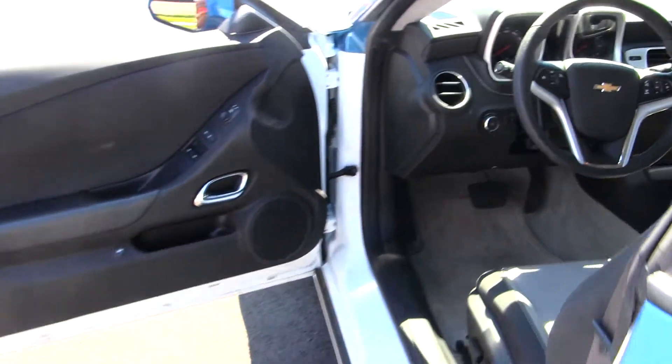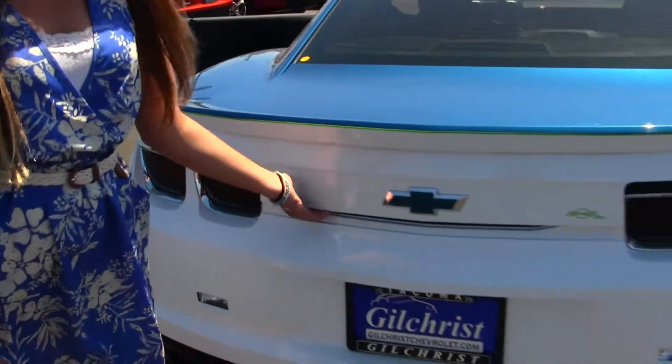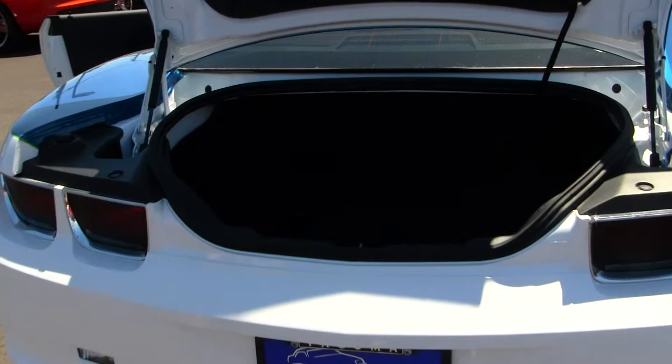You have all your power options — windows, locks, mirrors and seats. Two seat belts in the back, deck lid spoiler here, dual exhaust. It's very easy to fold those seats down for optimal cargo space.